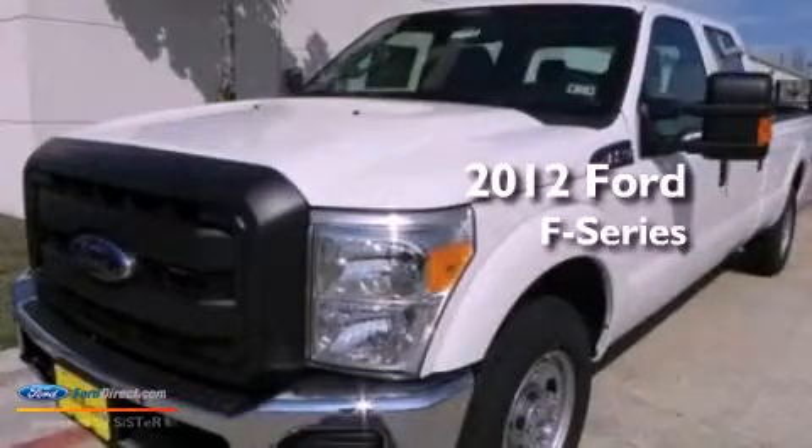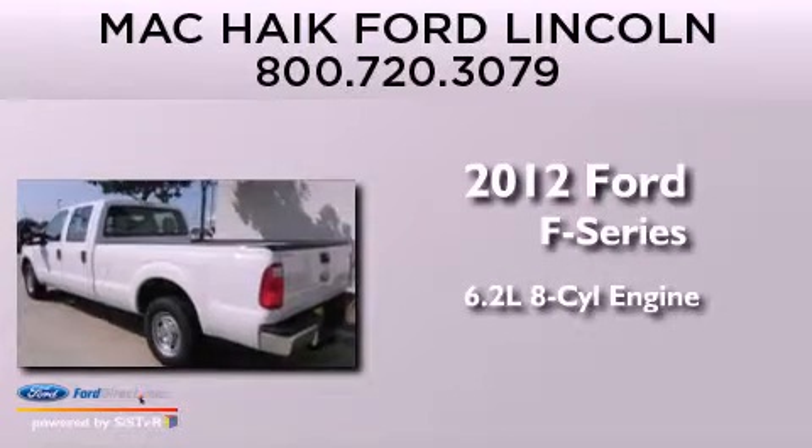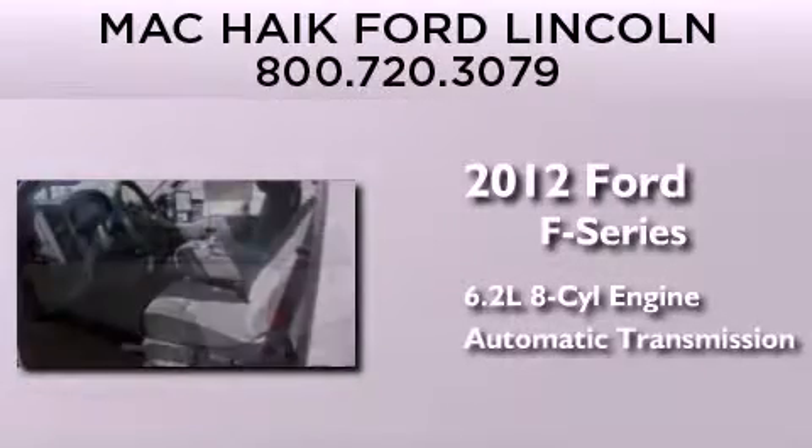This is a brand-new 2012 Ford F-Series. It has a 6.2-liter 8-cylinder engine and an automatic transmission.